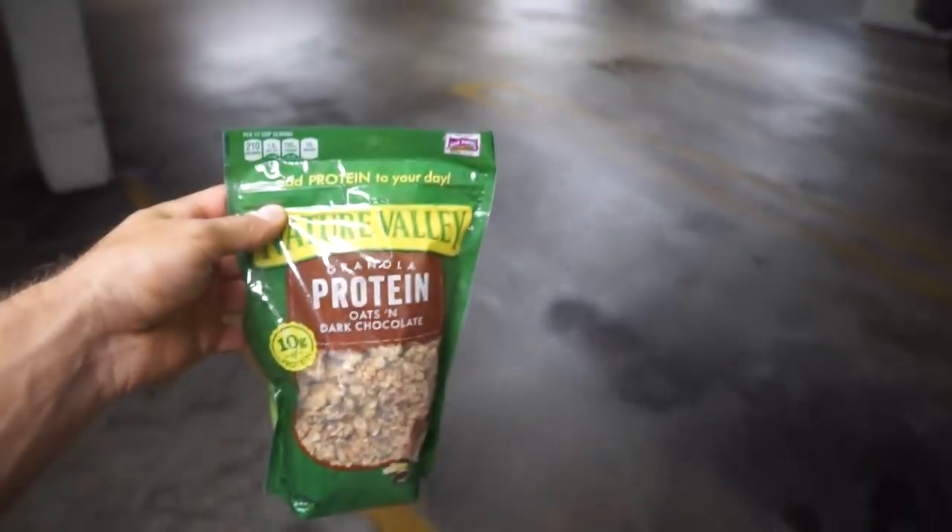Just got done with my training session with my client. Stopped at the store and grabbed some granola. We are now headed upstairs to cook the final meal for the night. I am super stoked about this meal — it's the ice cream and the granola.